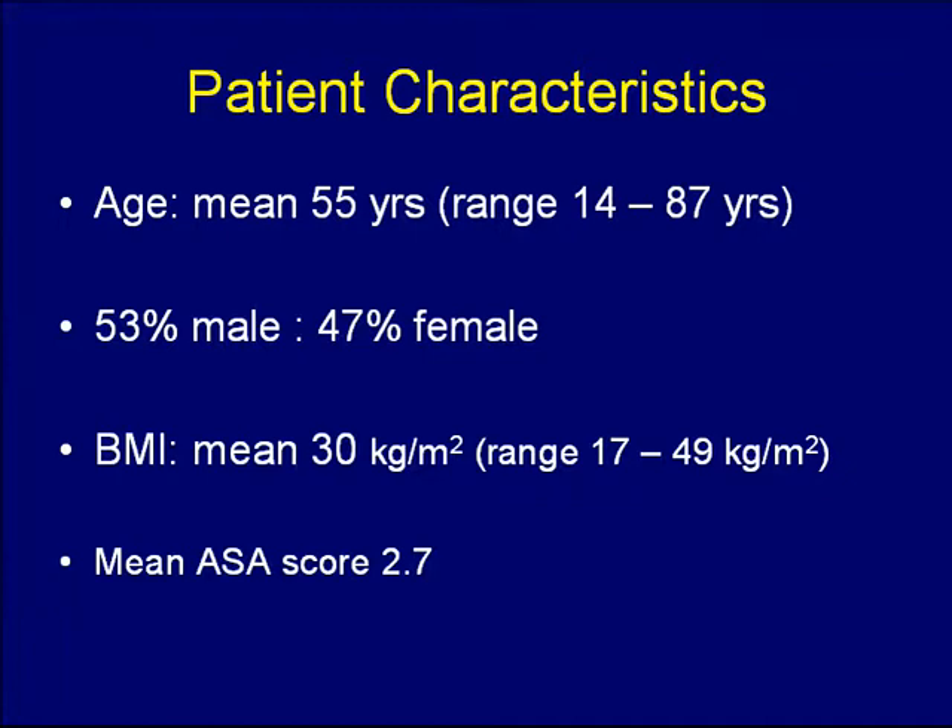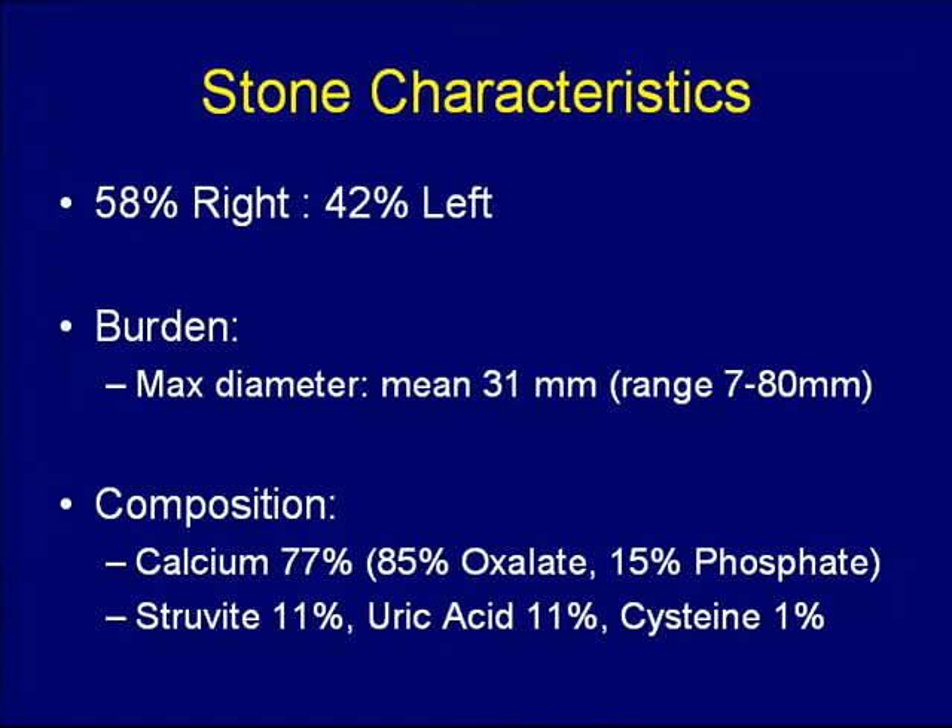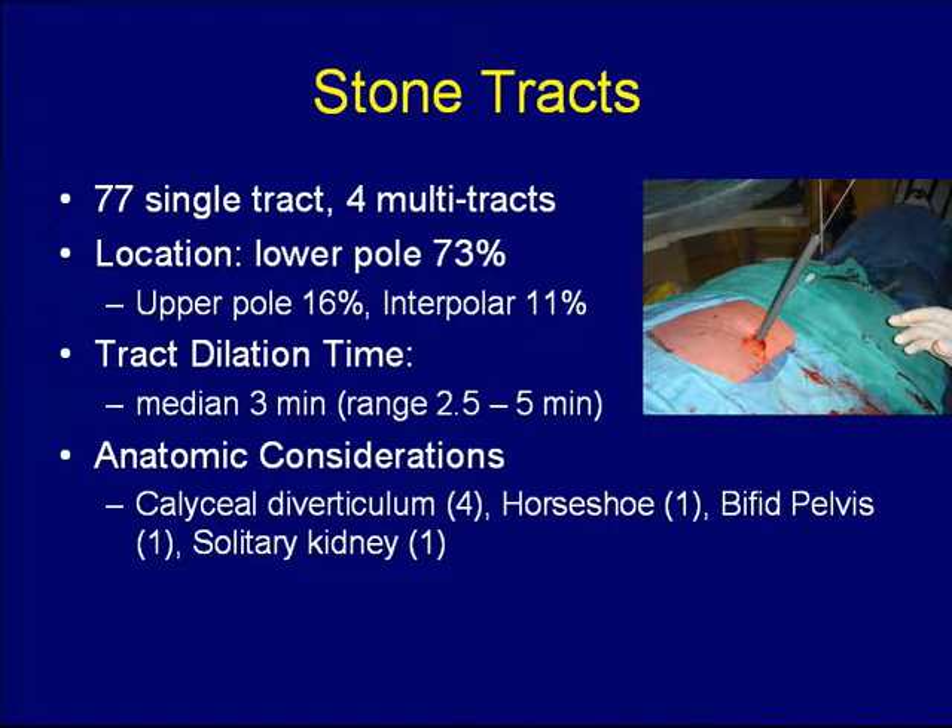These numbers summarize our patient population. They had a mean age of 55, slightly over half were male, and a mean anesthetic score of 2.7. Looking at the stones themselves, the stone burden as measured by maximum stone diameter on CT KUB preoperatively was 31 millimeters. Most stones were composed of calcium — most of those were calcium oxalate dihydrate or monohydrate — and there were a few struvite, uric acid, and cystine stones as well.